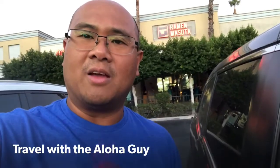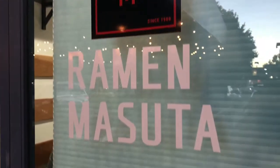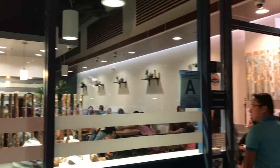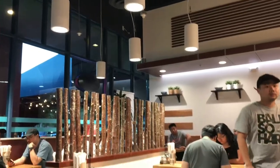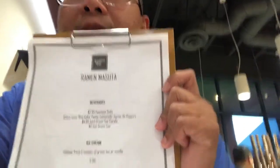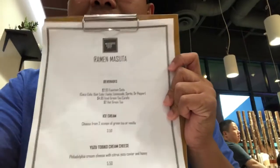Aloha, it's the Aloha Guy and we're gonna check out this new ramen place in Rancho Cucamonga, it's called Ramen Matsuta. My family is already inside so let's start ordering. It's a soft opening and their menu is still on bond paper.